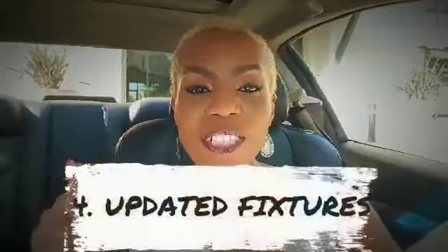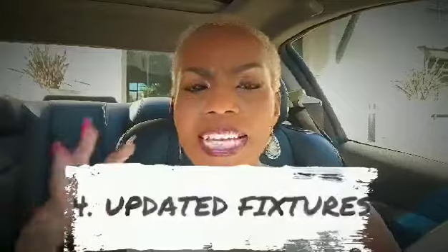Number four is update those fixtures. Updating the fixtures along with the paint, cleaning, and decluttering will make your home look absolutely amazing and move-in ready. What do I mean by fixtures? Change out the knobs in the kitchen to something more contemporary, change out the light fixtures, change out the light switches, and upgrade to more modern ceiling fans. All of that will make the home look so much more attractive to a buyer.